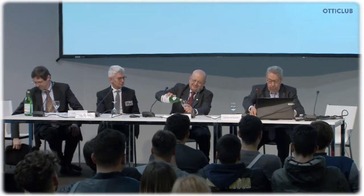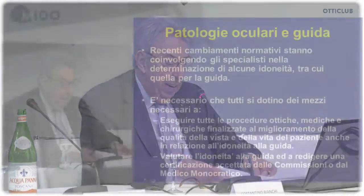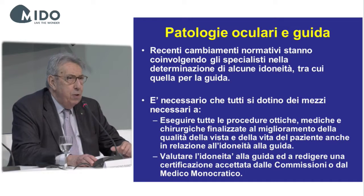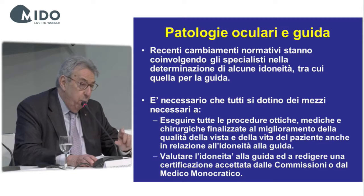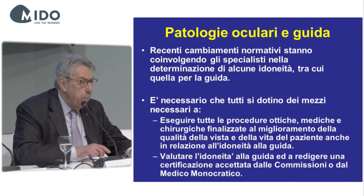Good morning. Dr. Bianchi spoke about the physiopathological mechanisms underlying vision. Those that deal with vision should provide the best vision to patients. You know that recently legislation was passed on driving licenses, and things have changed. We should take into account what was said by Dr. Bianchi before.